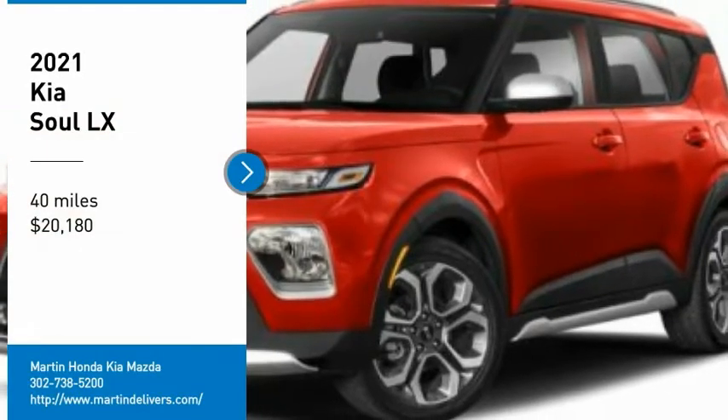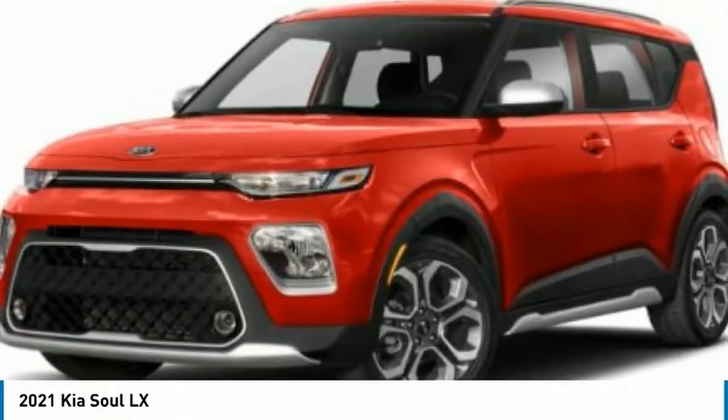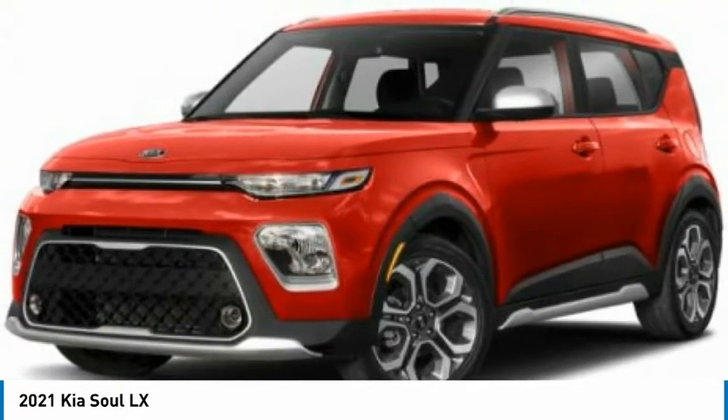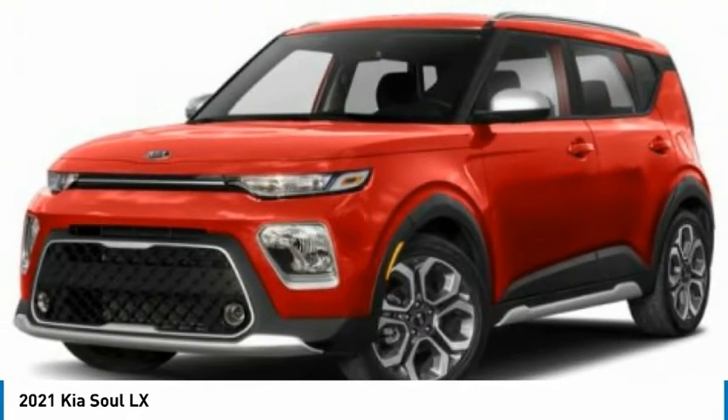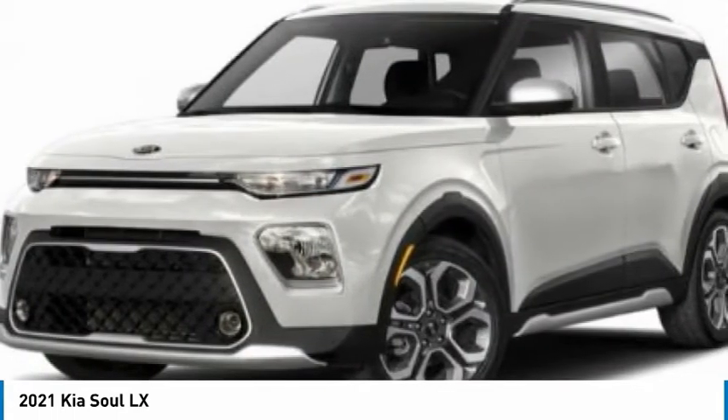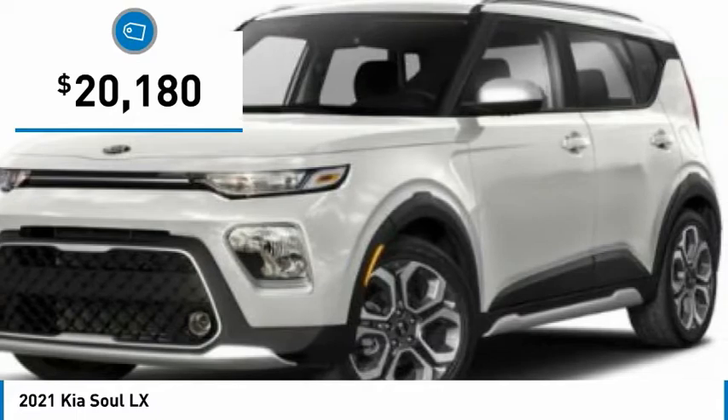Make a great choice today with the 2021 Soul. The Soul is quick and ready with its innovative, catchy style, a sharp, roomy, and well-fitted cabin, and a comprehensive list of safety and fun features, and is priced below $25,000.